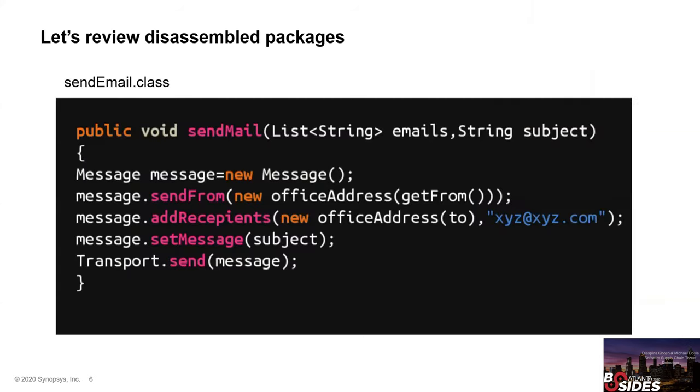We'll now take examples from real disassembled packages, which show the methods and source code files. This is an example of a SendEmail class file. There is a regular email method for sending out an email — the method is calling methods for adding senders and recipients, setting the subject, and finally sending the email. It looks regular, but something is a little suspicious about the construct.